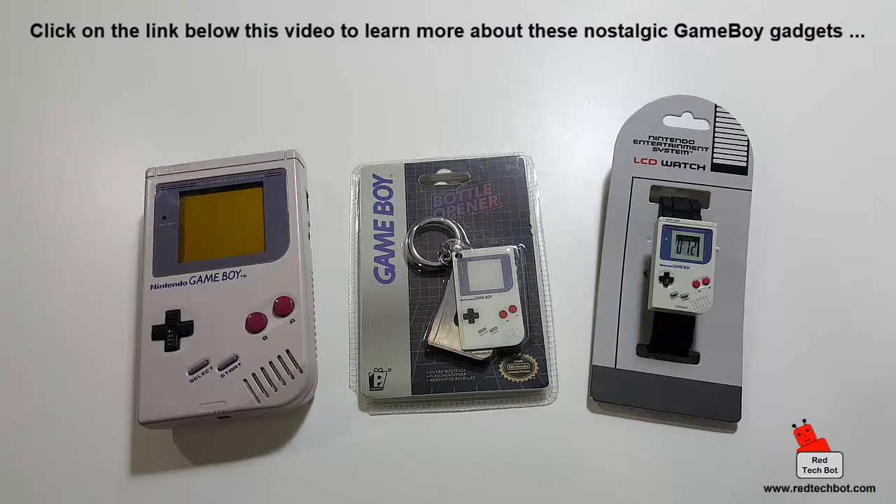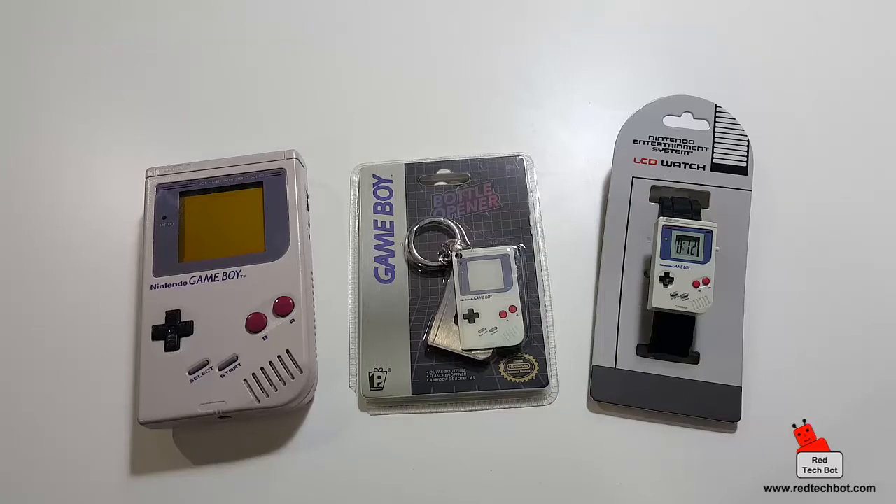In all of my videos I have links to the products I review. Feel free to check below this video — if there are links there, you can get these from the online store. I also have links to my blog page where I go into a little more detail, including some pictures.